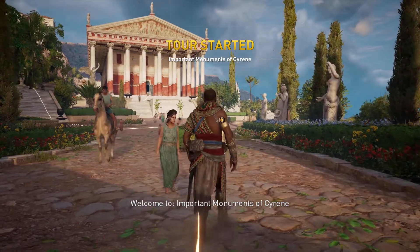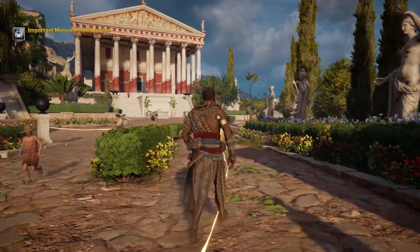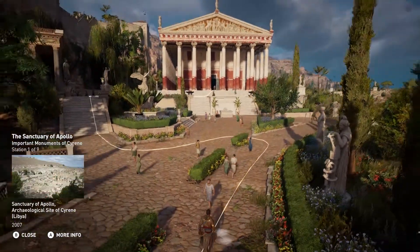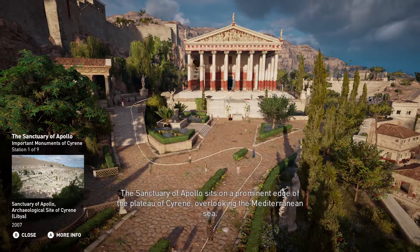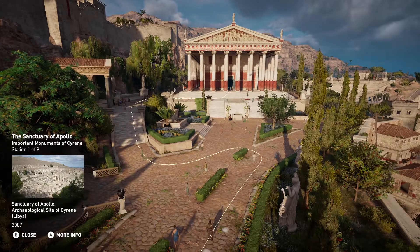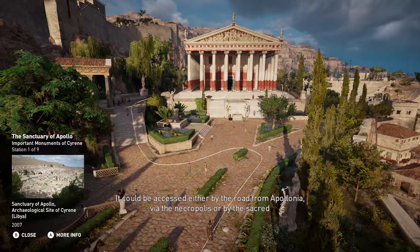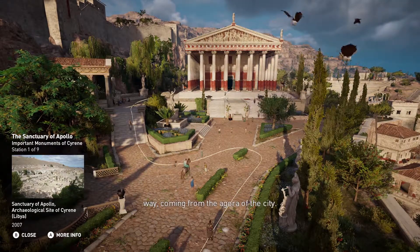Welcome to important monuments of Cyrene. The sanctuary of Apollo sits on a prominent edge of the plateau of Cyrene, overlooking the Mediterranean Sea. It could be accessed either by the road from Apollonia via the necropolis, or by the sacred way coming from the agora of the city.